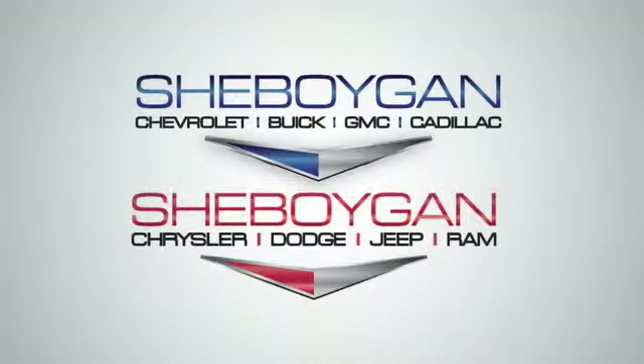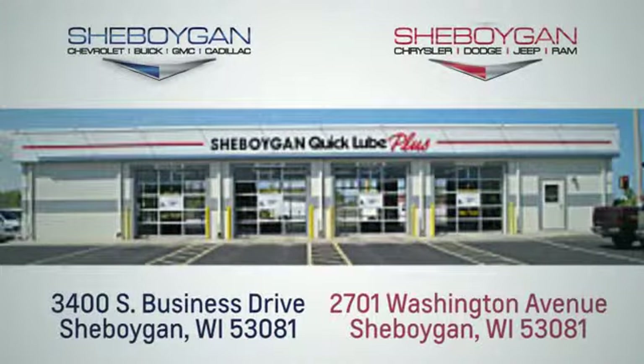Choose Sheboygan Auto. We're conveniently located at 3400 South Business Drive or at 2701 Washington Avenue in Sheboygan, Wisconsin. SheboyganAutos.com.